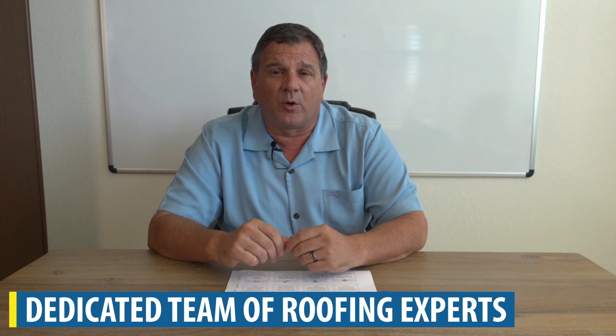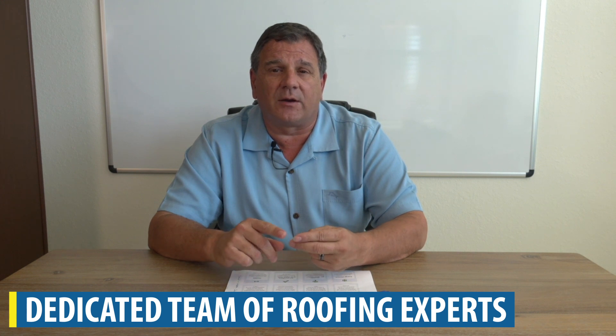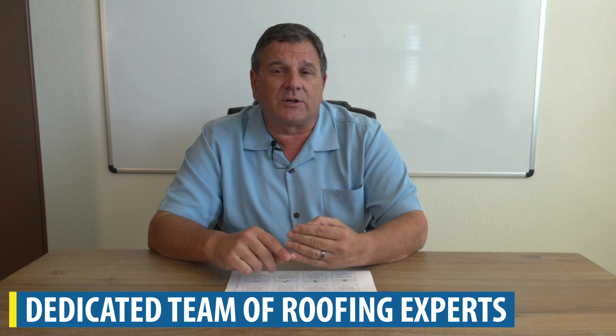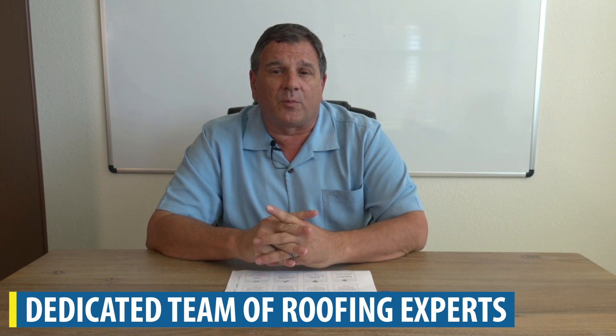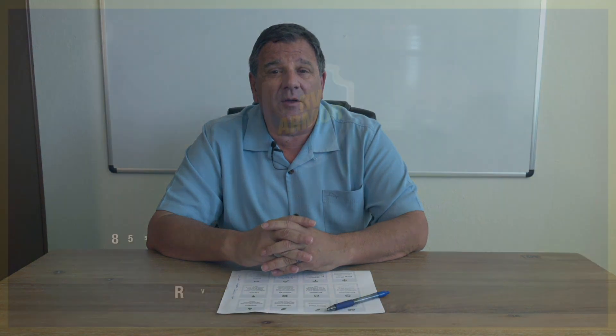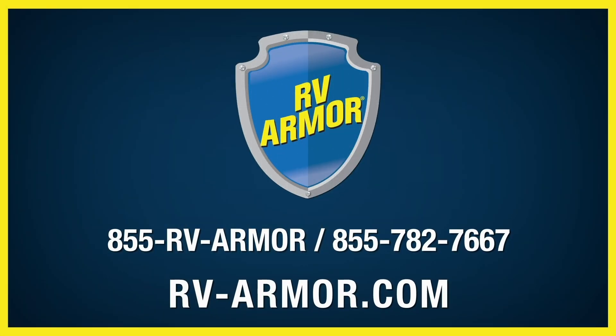At RV Armor we have a dedicated team — from the technical side, to sales, to scheduling and installation. We're here to help. If you'd like to know more about our unique roofing system, please visit us at www.rv-armor.com or call us at 855-782-7667.